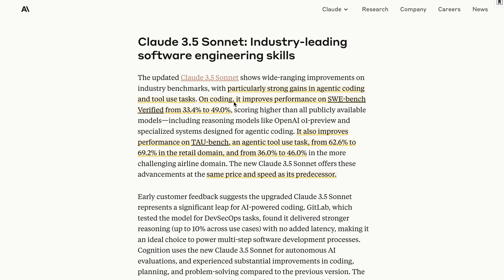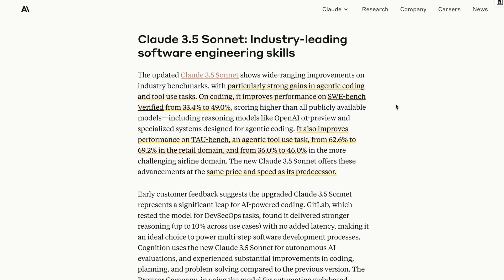Looking at these benchmarks, on SWE-bench they were previously getting 33.4%, and this is now up to 49% — that's a huge jump. And also for agentic tool use on the TAU-bench, they've gotten a decent boost there as well.